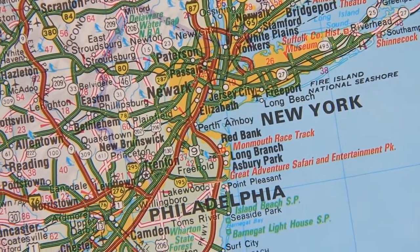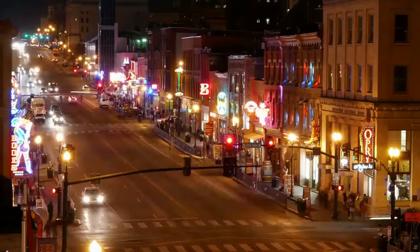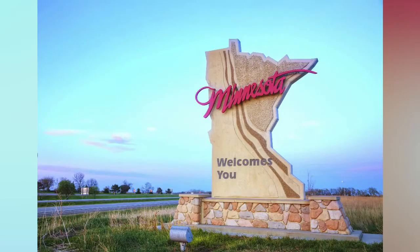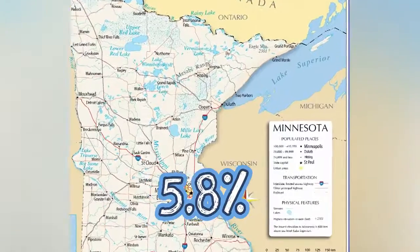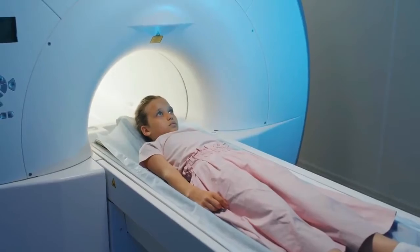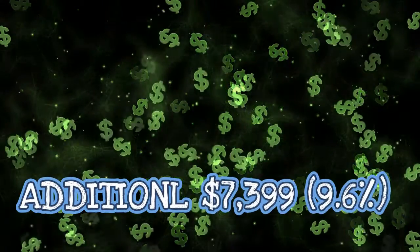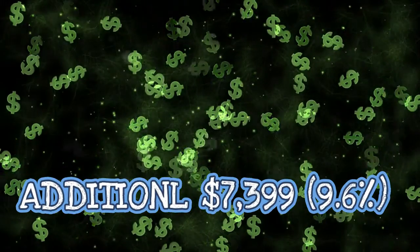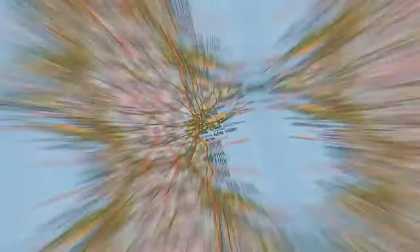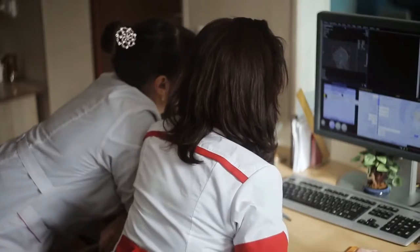We've identified 11 states with PACS analysis salaries that are higher than the national average. Tennessee is at the top of the list, followed closely by Hawaii and Minnesota in second and third. By 5.8%, Minnesota exceeds the national average, while Tennessee exceeds the $77,441 benchmark by an additional $7,399 — 9.6%. With these 11 states paying on average more than the national average, moving seems to offer the best chance of advancing financially as a PACS analyst.